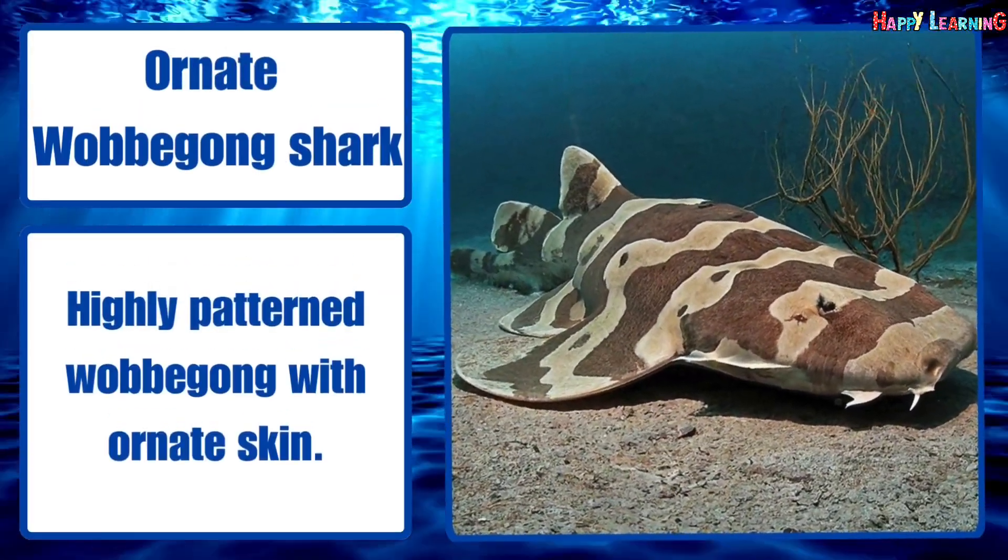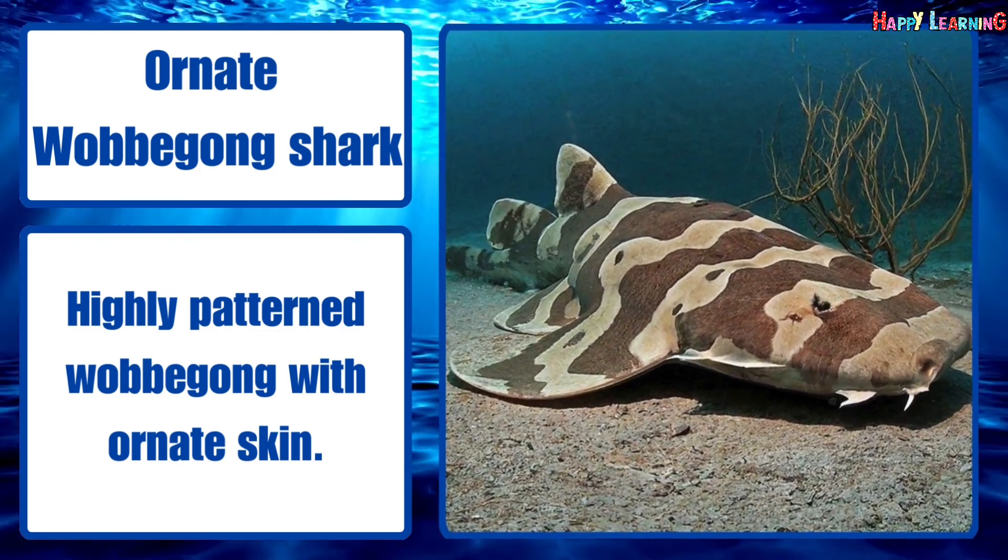Ornate wobbegong. Highly patterned wobbegong with ornate skin.